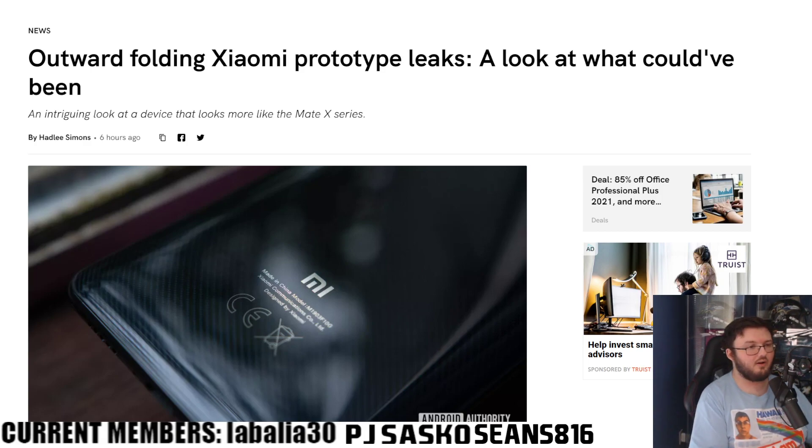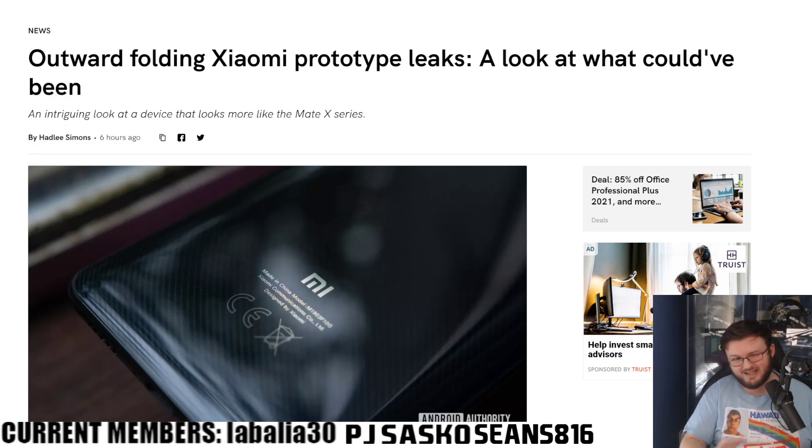Android Authority posted this article today and I found it kind of interesting because we don't normally see prototypes of devices that never really hit the market go live on the internet. We sometimes see prototypes at tech events, but we never see them really hit the internet and get an inside look at a prototype. Once these images got leaked today, I was like wow — let's take a look at what we're seeing, because this is a foldable phone unlike many others.